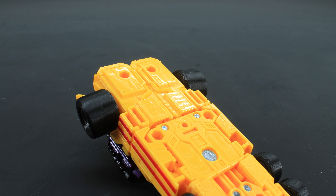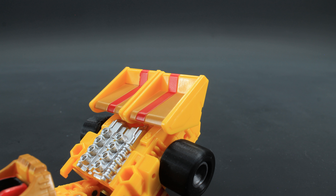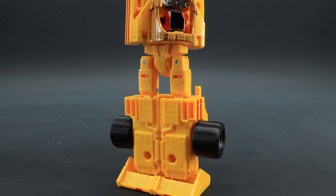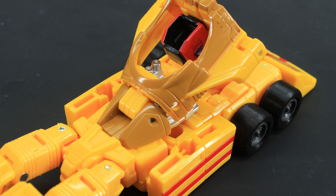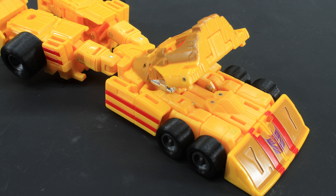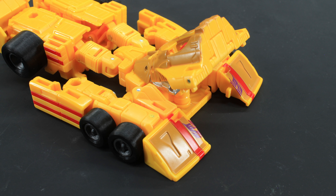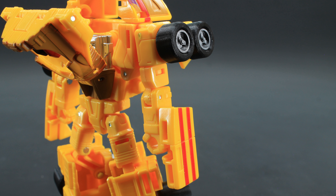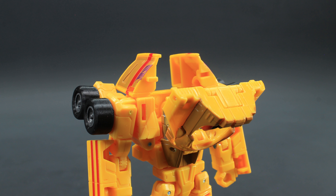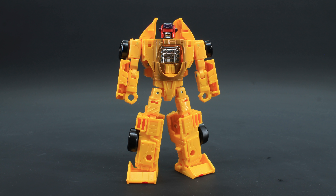Now on to transformation. To transform Dragstrip: start by opening up the undercarriage at the back and extending the legs. Rotate the spoiler feet down and rotate the waist 180 degrees, then separate the legs. Unpeg the cockpit, rotate it 180, and leave it out of the way for now. Unclip the side skirts from the bottom of the vehicle, split the front wing in half, and swing it all down to the sides. Rotate the spoilers back and flip the second wheel set so the wheels become horizontal to the ground, then rotate the side skirts up. Finally, flip the head up and collapse the cockpit until the intakes peg into the shoulder — and you're done.